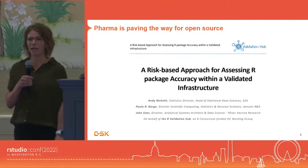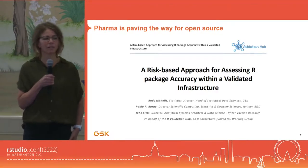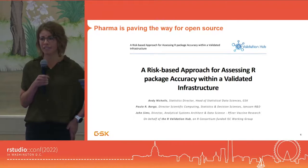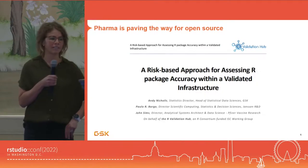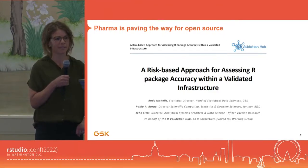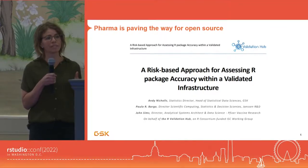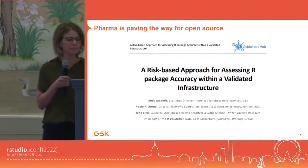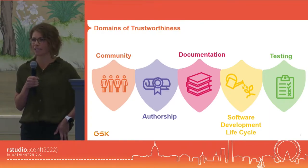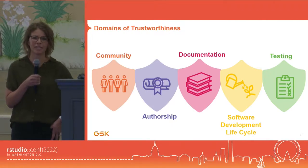We're in exciting times now, and pharma is making progress full speed ahead towards R being a primary tool used in studies and submission work. Folks across the industry are putting their heads together to align on a common philosophy for what it takes to ensure that our packages are accurate. In the R Validation Hub specifically, this philosophy focuses on a package assessment. There are some principles and ideas in place, but it's up to individual organizations to implement it for themselves and decide how much evidence is enough. At GSK, we've settled on a set of guiding principles — the domains of trustworthiness.